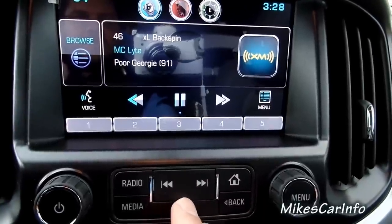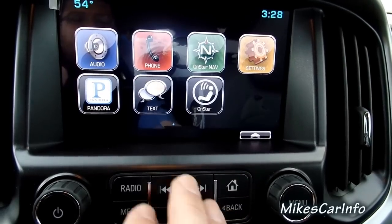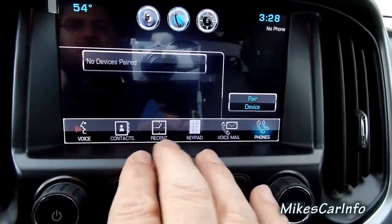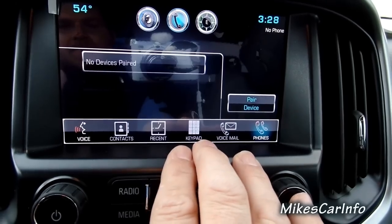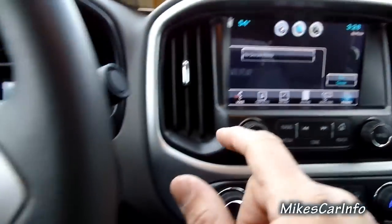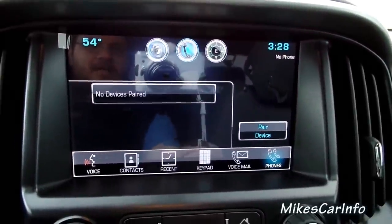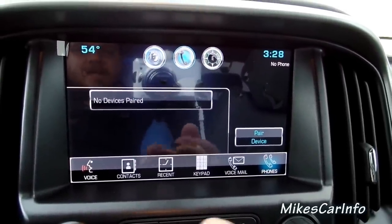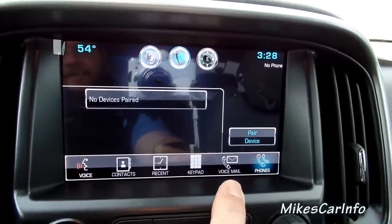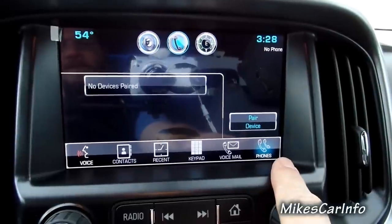I'm going to hit the home button and go back to your icons. Phone — this is where, once you pair your phone, you'll have your contacts, your recent calls, and a keypad to make calls. You can use your voice with that voice button to call a certain person in your contacts, as long as you're saying it the way it's listed. And then you can have multiple phones paired.